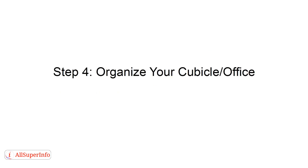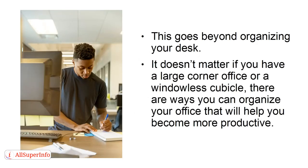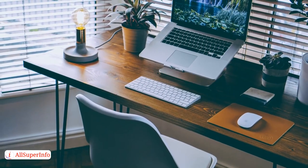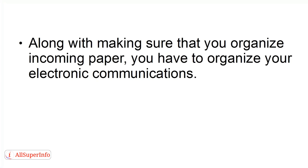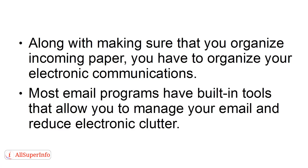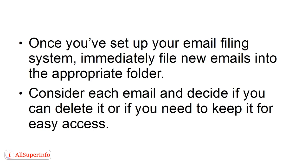Step 4: Organize your cubicle or office. This goes beyond organizing your desk. It doesn't matter if you have a large corner office or a windowless cubicle — there are ways you can organize your office that will help you become more productive. One easy way to help with your productivity is to pick furniture that works for you. Step 5: Organize incoming information. Along with making sure that you organize incoming paper, you have to organize your electronic communications. Most email programs have built-in tools that allow you to manage your email and reduce electronic clutter. Once you've set up your email filing system, immediately file new emails into the appropriate folder. Consider each email and decide if you can delete it or if you need to keep it for easy access.